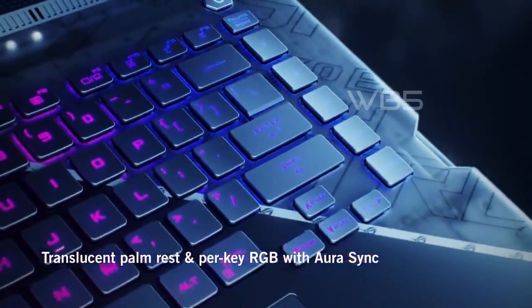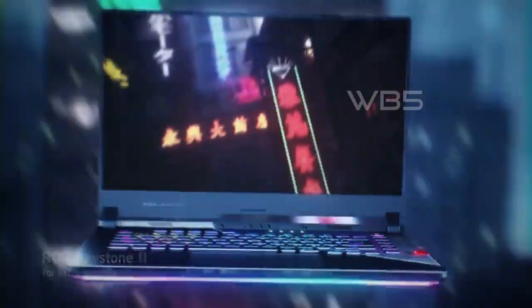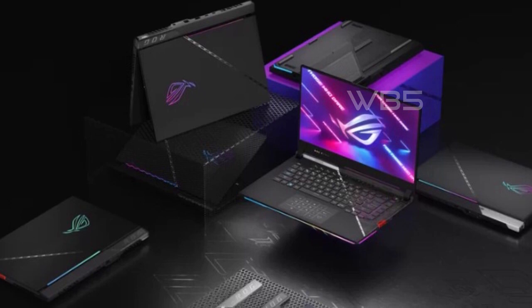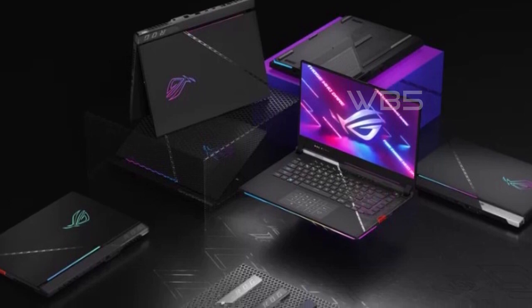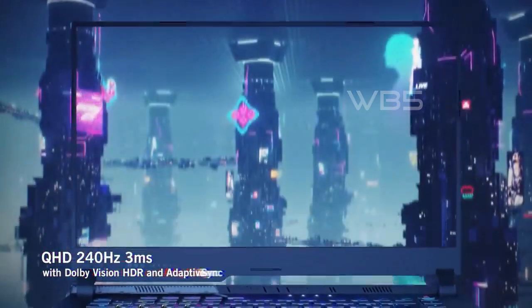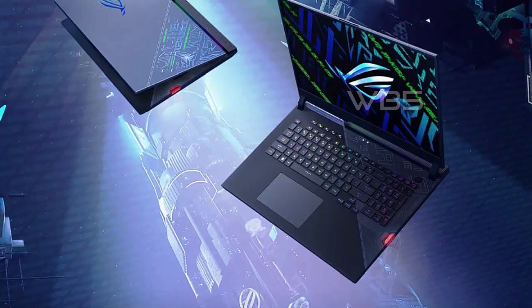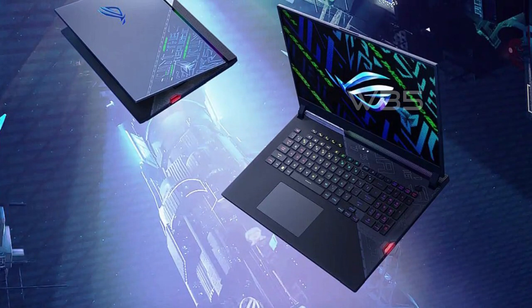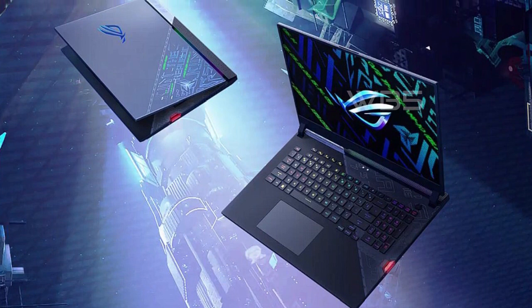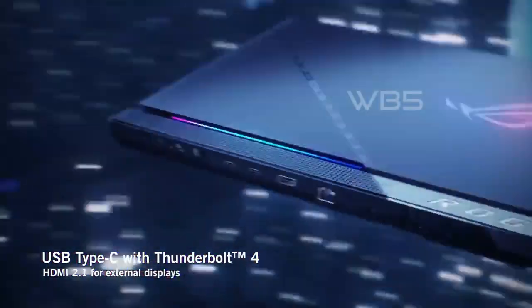Additionally, the ROG Strix Scar 17 comes with a per-key RGB keyboard and ROG Keystone 2, which allows for easy customization with swappable armor caps and a unique easy upgrade design. The laptop also boasts clear communication thanks to its 3D AI noise-canceling microphone and Dolby Atmos sound technology. Overall, the ASUS ROG Strix Scar 17 is a powerful and customizable gaming laptop that provides an exceptional gaming experience. If you're in the market for a high-end gaming laptop, the ROG Strix Scar 17 is definitely worth considering.